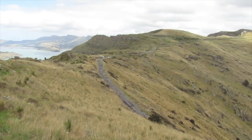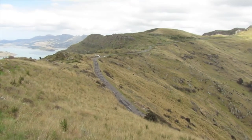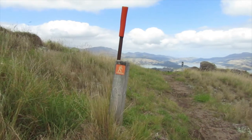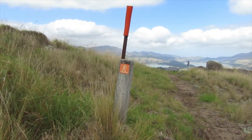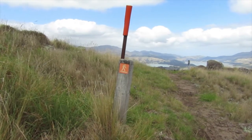We're looking down to the Summit Road there — that's part of the Summit Road that cars can't drive on; it's blocked off at the moment. The track's marked different ways. That's a Walkways Commission one, the orange square, which has got your standard orange-tipped snow poles.